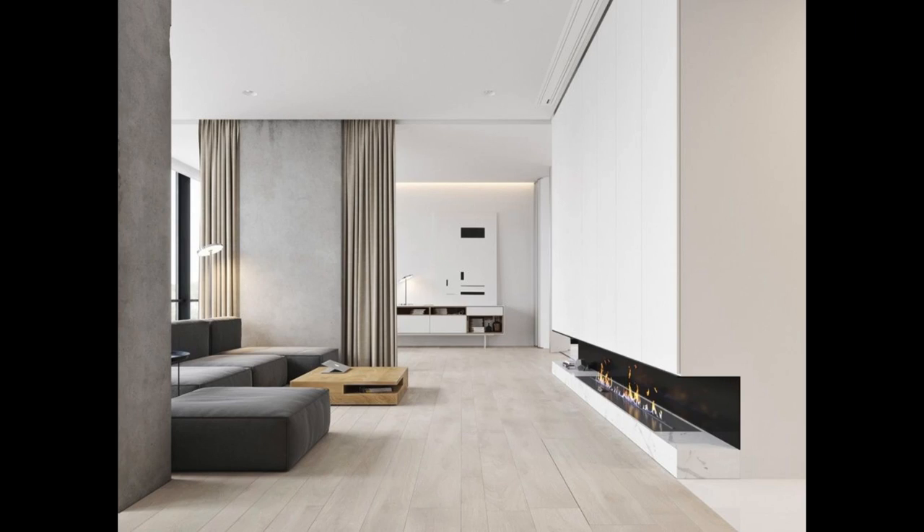Minimalism can create the ever-so-classy. Against a backdrop of white and wood, interior curtains and block seating are warmed beside an inset fire.